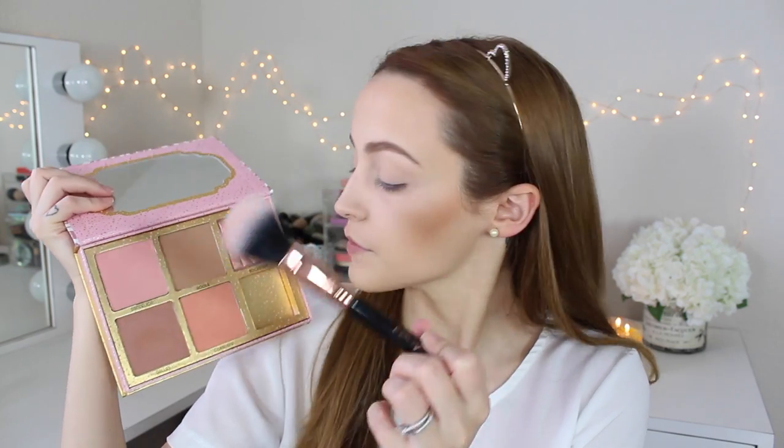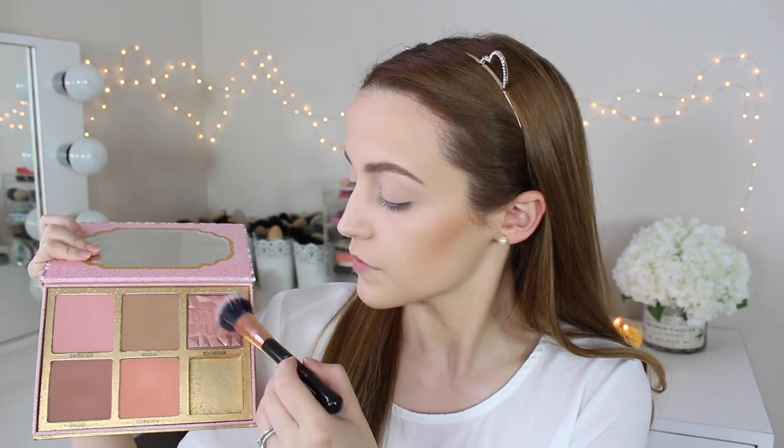Now I'm going to take the little contour brush in the kit and start to contour, then flip it on its side to blend everything out. For blush I'm going to mix two shades together — Coralista blush and Rock-a-tour. I really like the combo of these two blushes and I'm going to apply these to my cheeks.